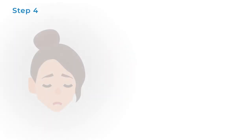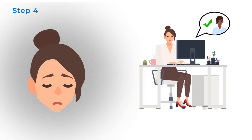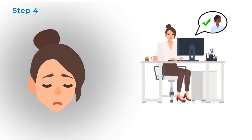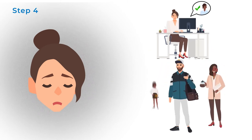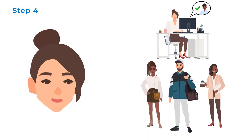Step 4: What is the evidence that this thought is not true? Can you think of a time when something you did went well? What about your friends and family, and how much they care and value you? What are the good things in this situation?